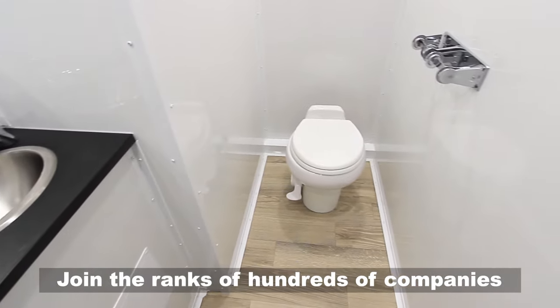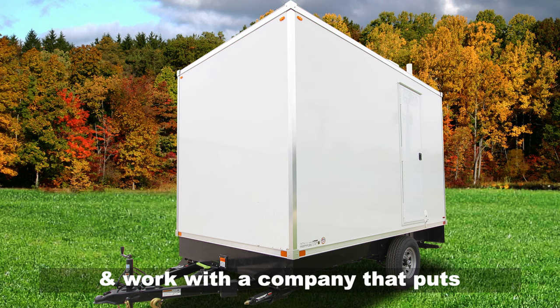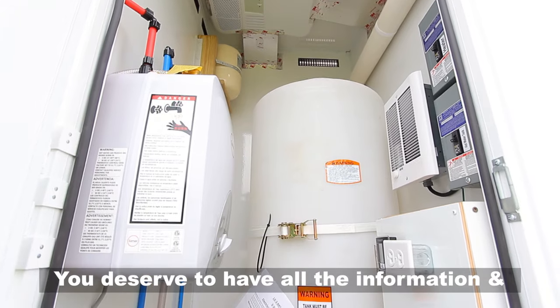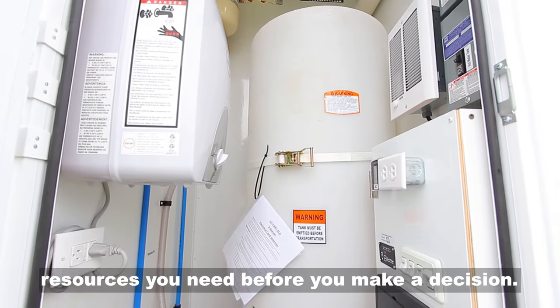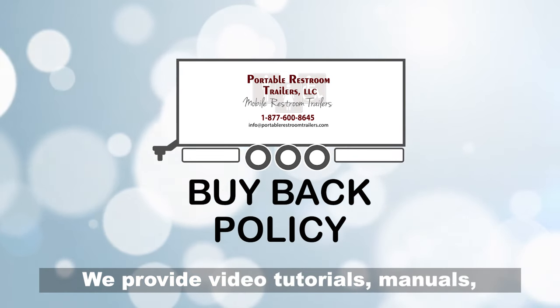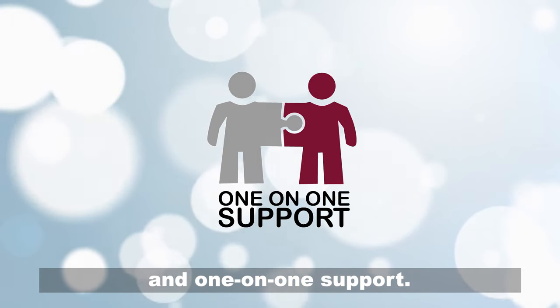Join the ranks of hundreds of companies and municipalities from coast to coast and work with a company that puts your needs first. You deserve to have all the information and resources you need before you make a decision. We provide video tutorials, manuals, a buyback policy, special financing, and one-on-one support.